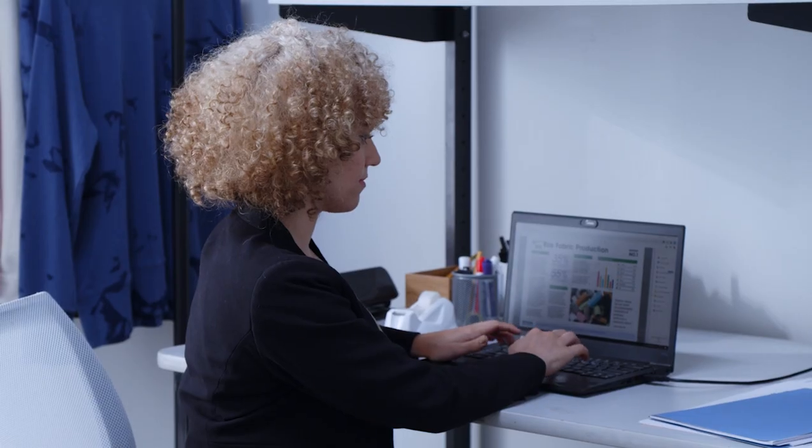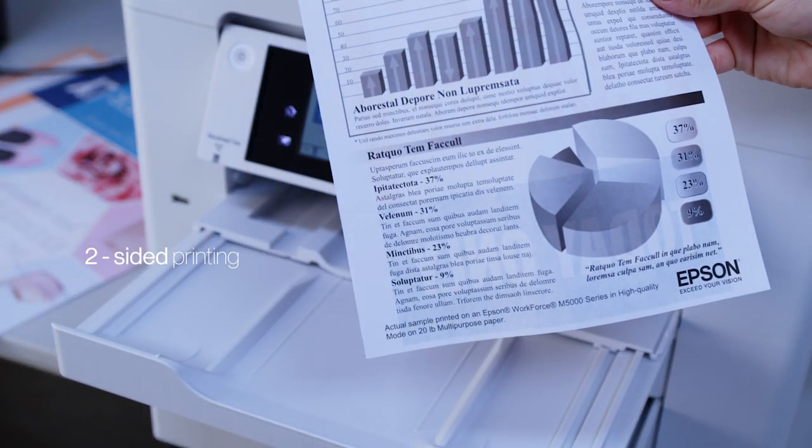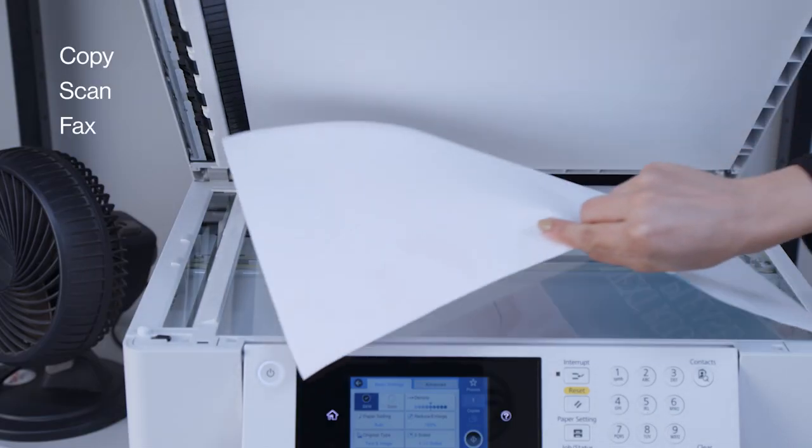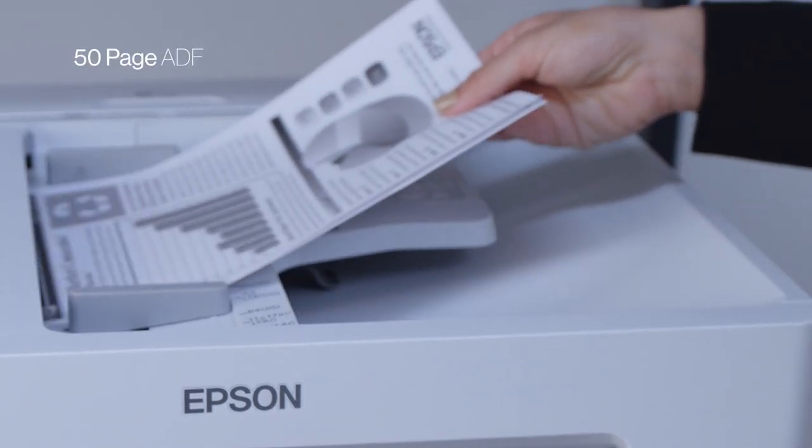It's the complete duplex solution that quickly tackles a variety of tasks, such as auto two-sided printing, copy, scan and fax, plus it has a 50-sheet automatic document feeder to support those extra-large jobs.